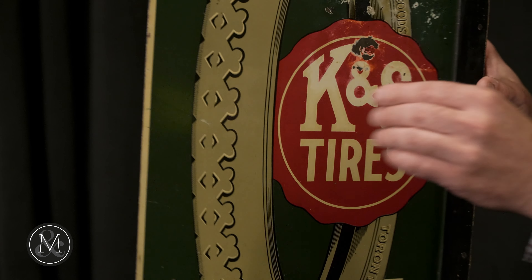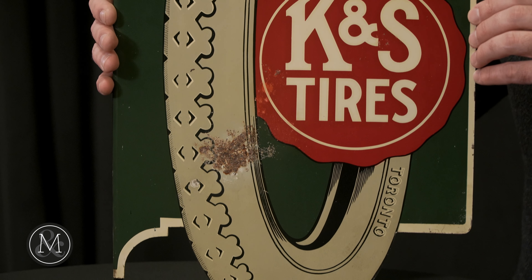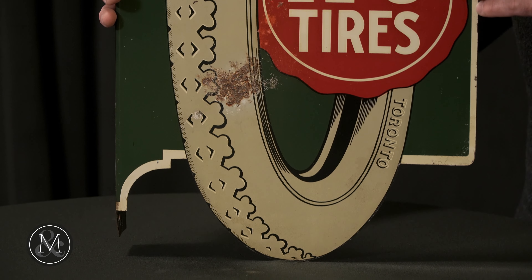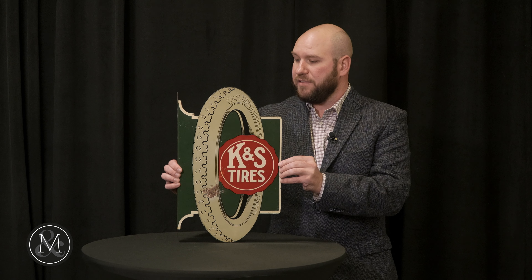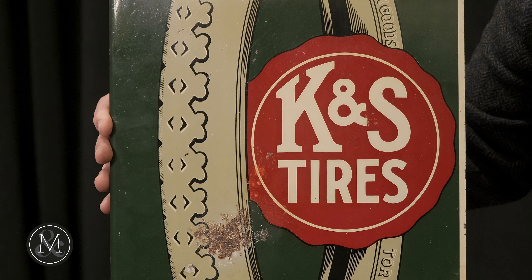It's got some great features that collectors love, including the fact that it's both die-cut and double-sided, as well as one of the rarest forms of advertising — the double-sided flange. This is for K&S Tires, a company out of Toronto that very little is known about.